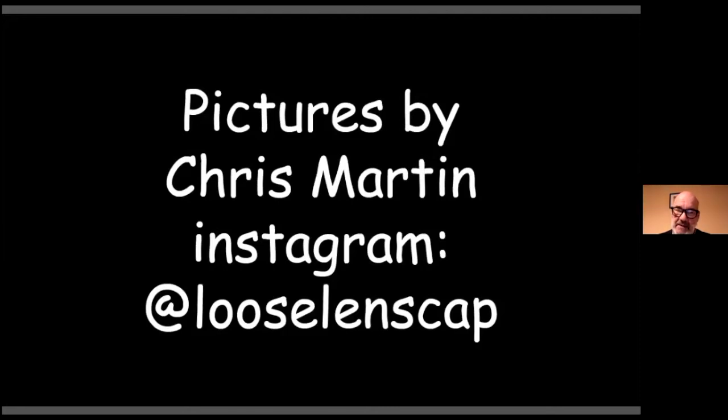I bump into him, and he's going one way and I'm going the other, but he very kindly offered to let me use his pictures tonight. You can see more of his work on his Instagram page, and his name is LuceLensCap. So remember that — I'll refer to it again at the end of the talk, because the pictures are fabulous.